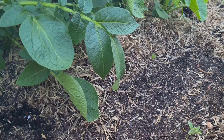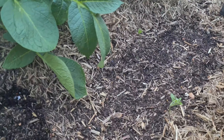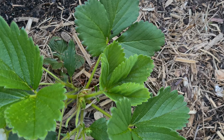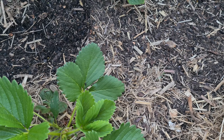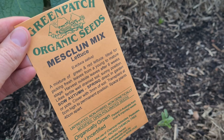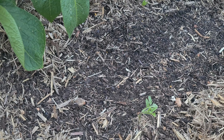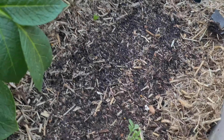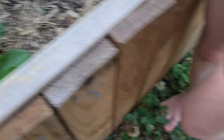Can you put that seed packet back in the paper so we don't get mixed up about what it is? Why can't they grow if they go too far down? Because they only have enough energy to grow a little bit to get to the surface. If you put them too deep then they can't make it all the way up and they'll die.